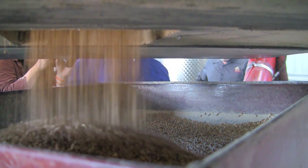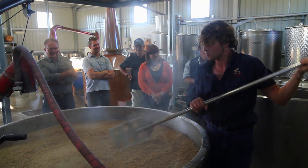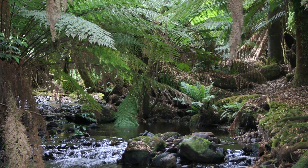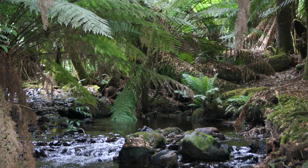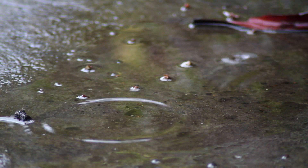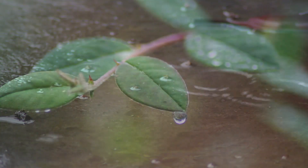That brewing barley is just perfect for delivering that rich, oily maltiness that we're now getting well known for right throughout the world. Our water comes from the rainforest mountains of Mount Field, just west of Hobart, and it's just sensationally soft, beautiful, clean water.